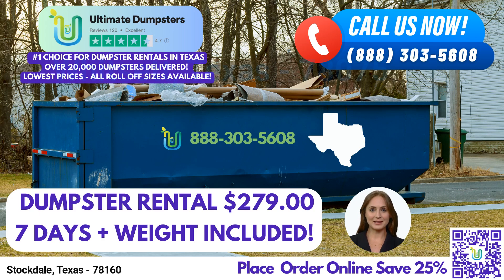But that's not all. Ultimate Dumpsters goes above and beyond by offering a wide range of additional services. We can combine multiple services to meet your specific needs, such as dumpster rentals, porta-potties, mobile storage units, temporary fencing, commercial weekly garbage, and more.